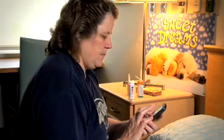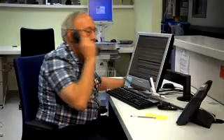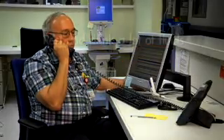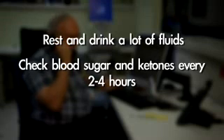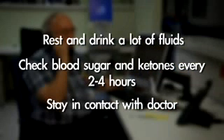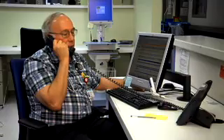Call your doctor if you ever have moderate or large ketone levels. If you have ketones, the doctor will decide what dose of insulin you should take to help stop the ketones. He also will tell you to rest and drink a lot of fluids. He will advise your parent to check your blood sugar and ketones every two to four hours and to stay in contact with him or her by phone. If the ketones do not go away with your doctor's help, you may need to come to the hospital for care.